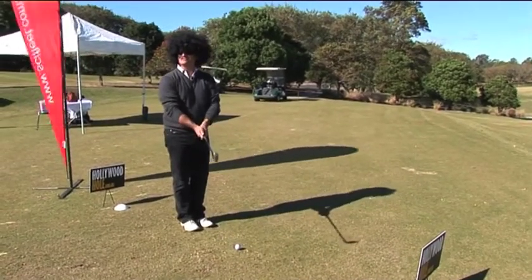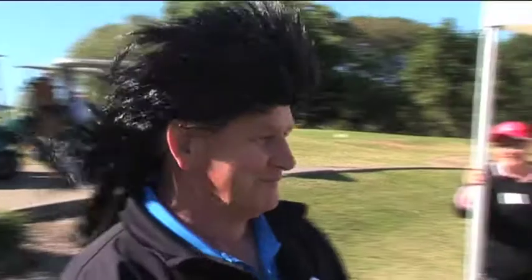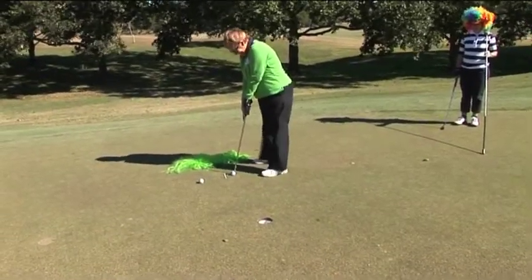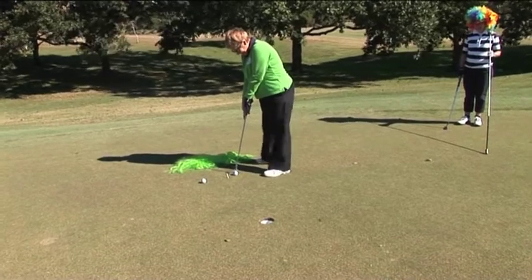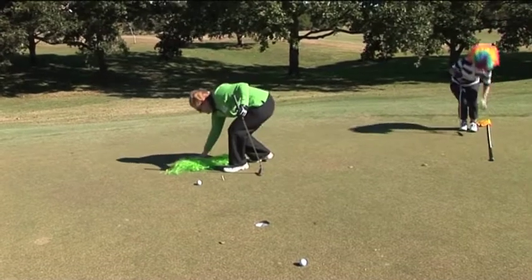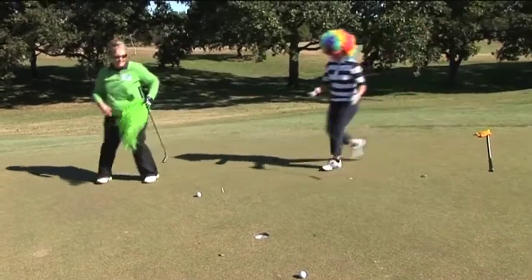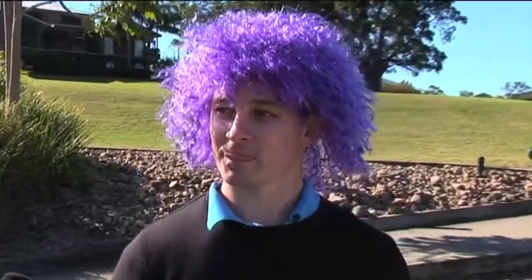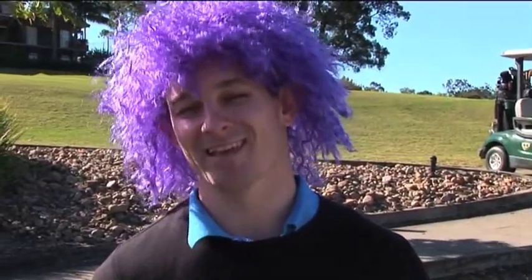Bond. James Bond. Tell you what, Sean Connery, eat your heart out. Elaine was looking resplendent in her wig. It's been a Samson effect — got rid of the hair, got rid of the ability to hold that putt. There's a big roll on offer here if you can just pull this off. Here we go — are you ready?